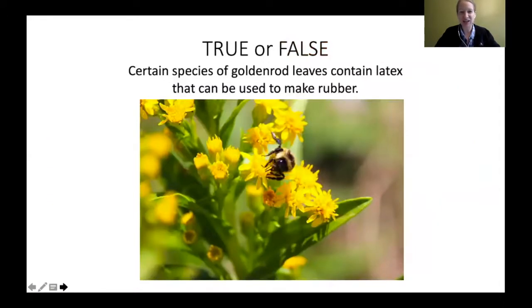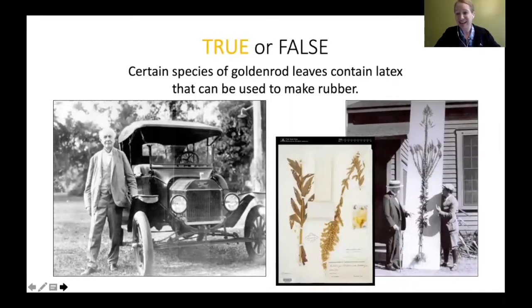True or false: certain species of goldenrod leaves contain latex that can be used to make rubber? That is actually true. Certain species of goldenrods do contain latex — there are more plants out there that contain latex to make rubber other than the rubber tree, and goldenrod is one of those species.